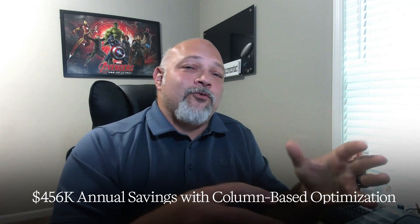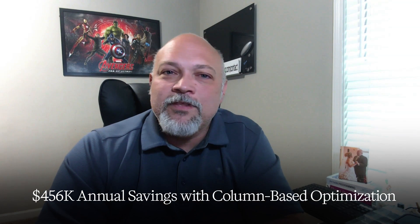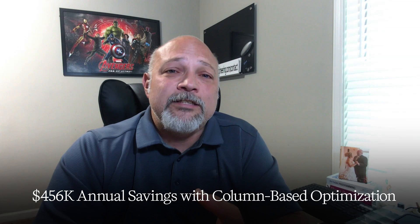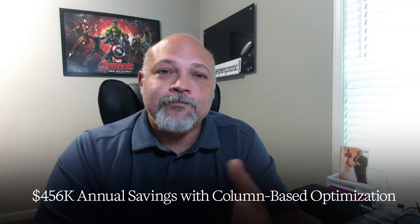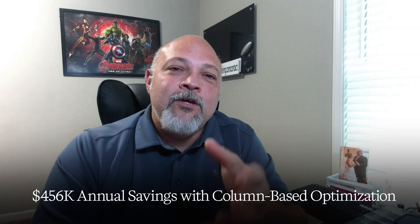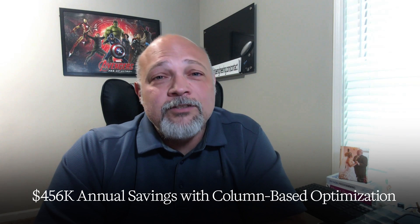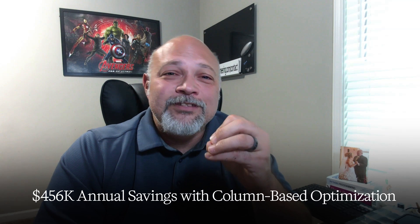Here's a story that shows the brutal reality. A customer was spending $50K monthly in Databricks compute because junior engineers were writing inefficient queries. They brought in a senior engineer who thoroughly understood column-based optimization. Within two weeks, they restructured their Delta tables with proper partitioning and column pruning. Monthly costs dropped to $12K.